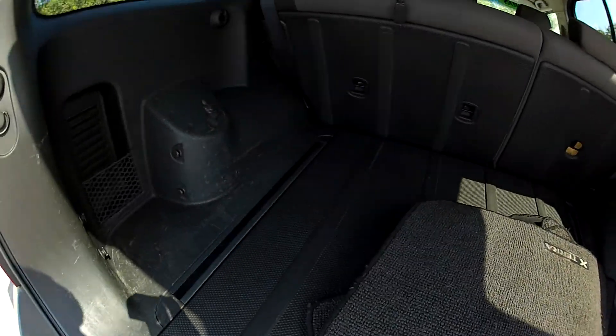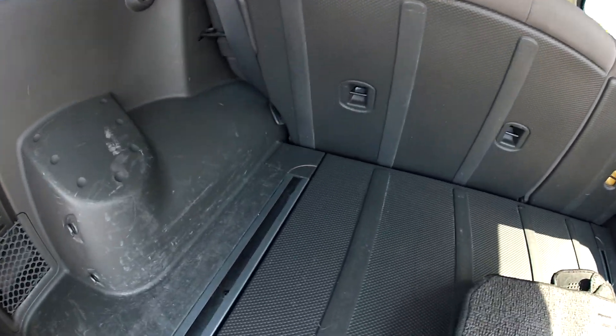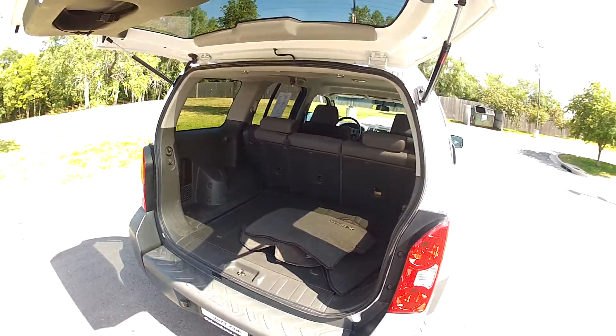Here's the trunk — sturdy plastic material back here, nice and rugged for hauling whatever you need to. Plenty of space.